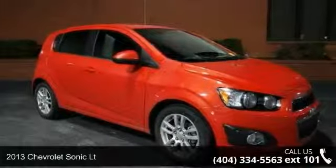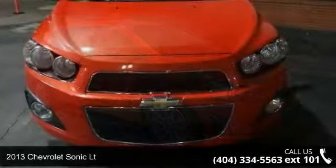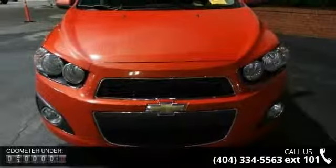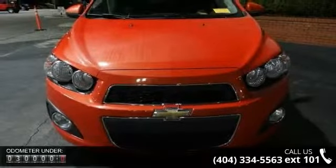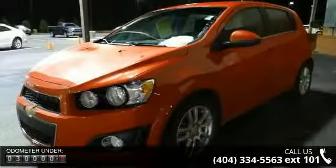Step into the 2013 Chevrolet Sonic LT if you are looking for a first-rate auto, this one could be yours today. This vehicle comes with a reliable 4-cylinder engine, connected to a smooth shifting automatic transmission.